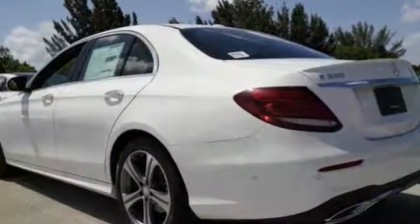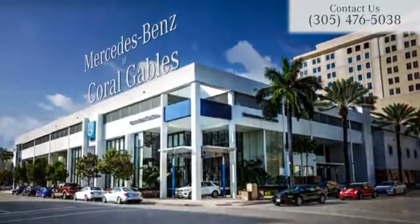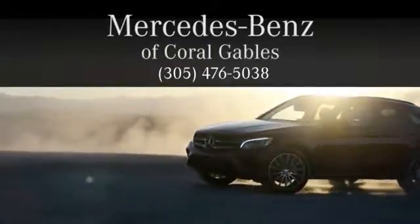So don't miss out on this Mercedes-Benz — come see it for yourself today. At Mercedes-Benz of Coral Gables, we look forward to your visit and deliver excellence at every mile.